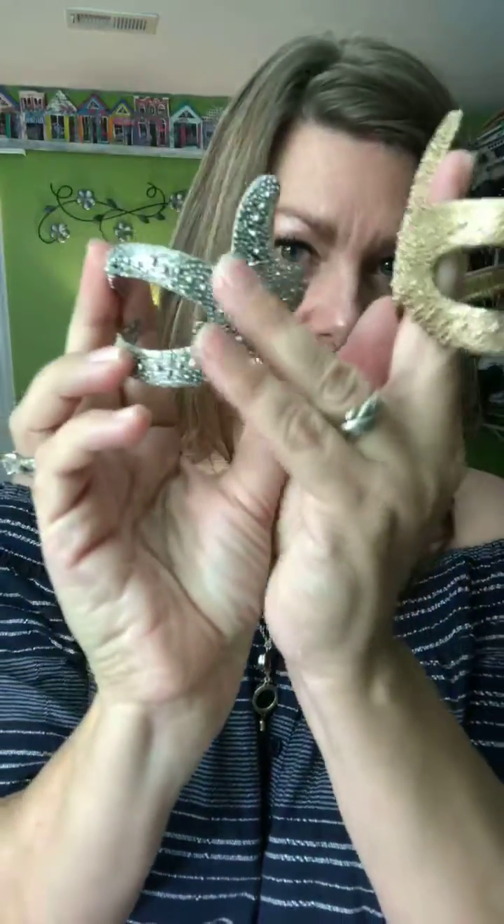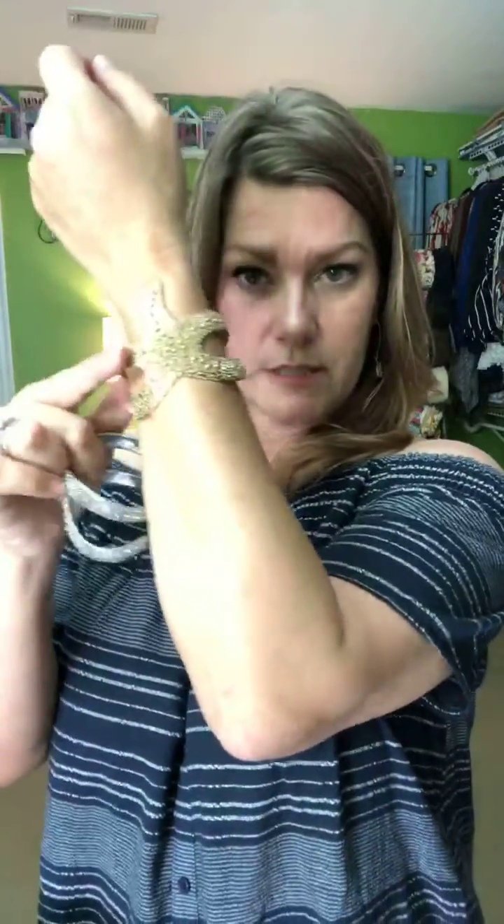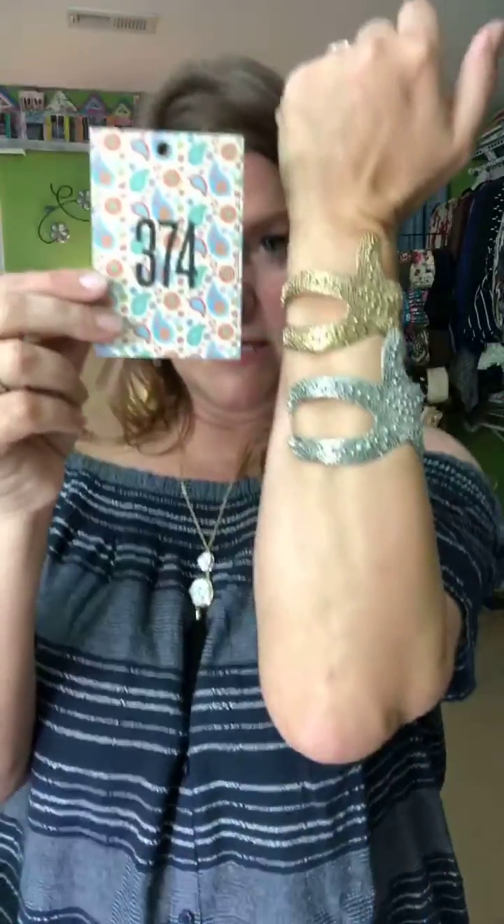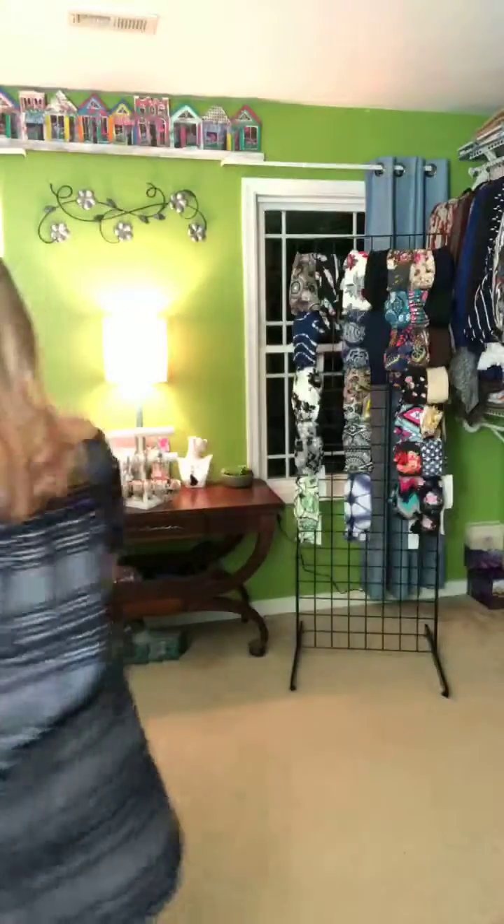Finally, two starfish cuff bracelets with cool texturing — one bronze-toned and one silver-toned. Both are $23. Just let us know whether you want the bronze or silver — cart 374.